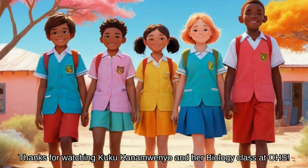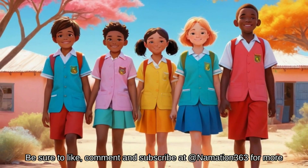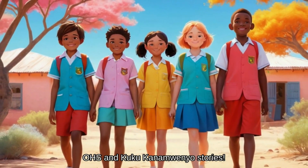Thanks for watching Kuku Kanamwenyo and her biology class at OHS. Be sure to like, comment, and subscribe at Nomation363 for more OHS and Kuku Kanamwenyo stories.